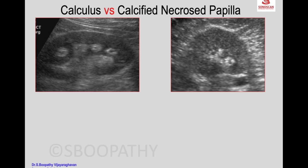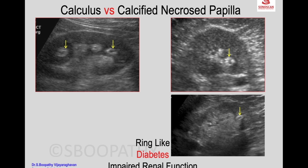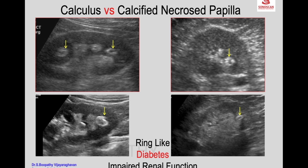For calculus versus calcified necrotic papilla, the differentiating point is a ring-like calcification — because the sloughed papilla calcifies on its surface, it appears ring-like. A history of uncontrolled diabetes is typically present, and the patient will have impaired renal function due to bilateral disease. Here you can see ring calcification in the region of the medulla, clearly differentiating it from a calculus.